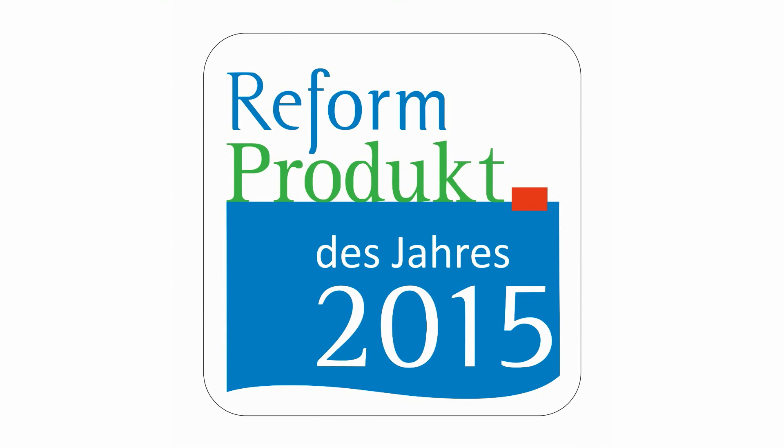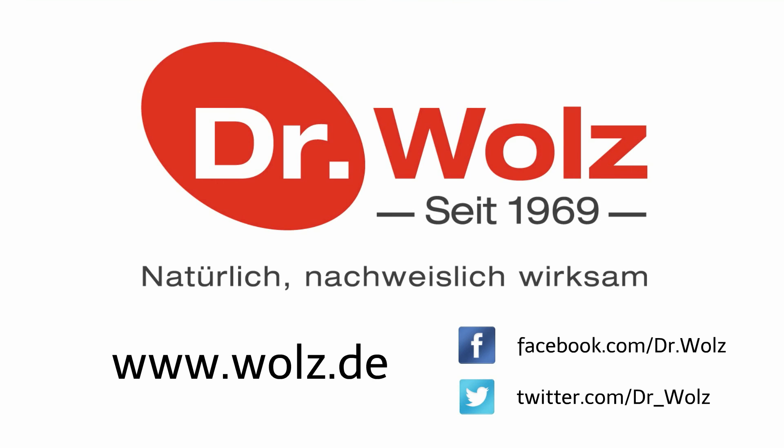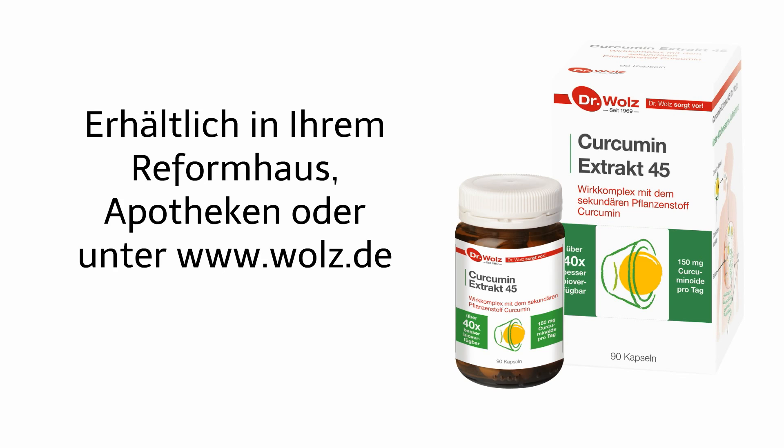Voted Health Product of the Year 2015. Health Product Quality from Dr. Volz.